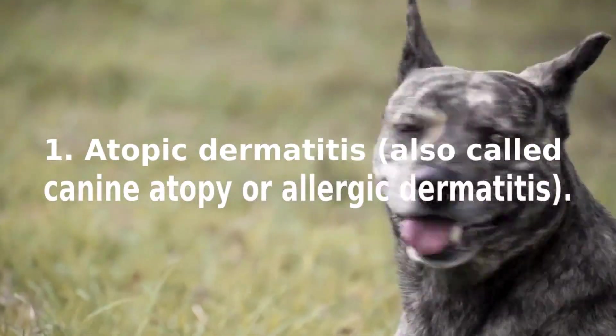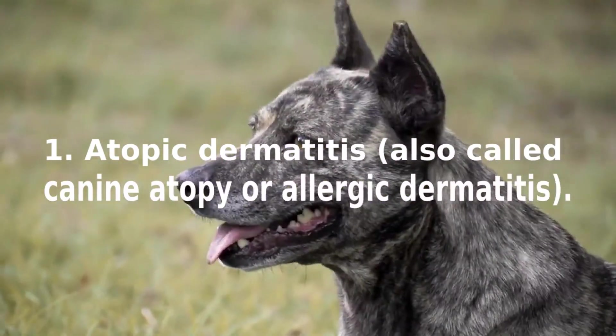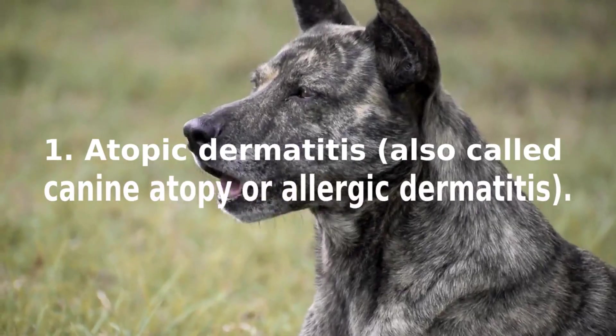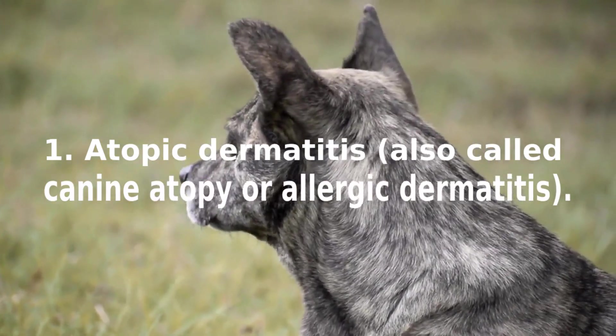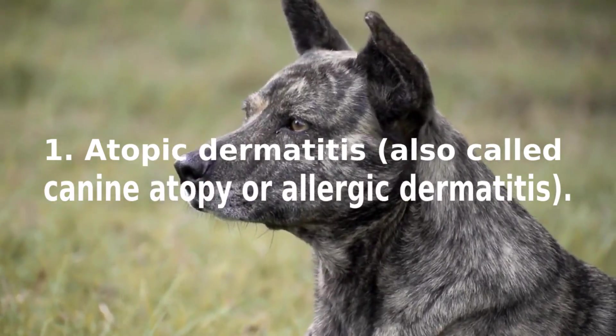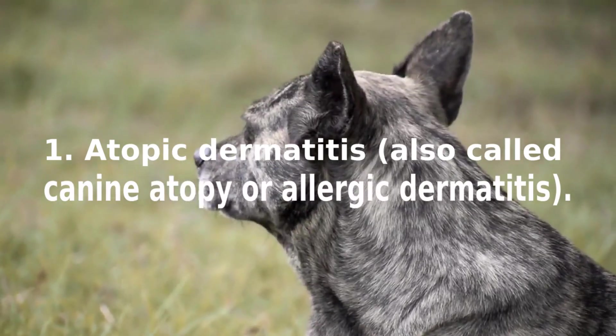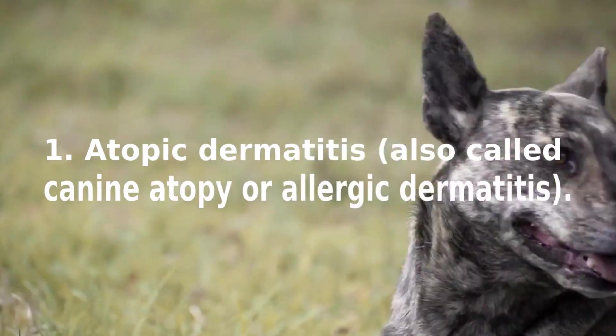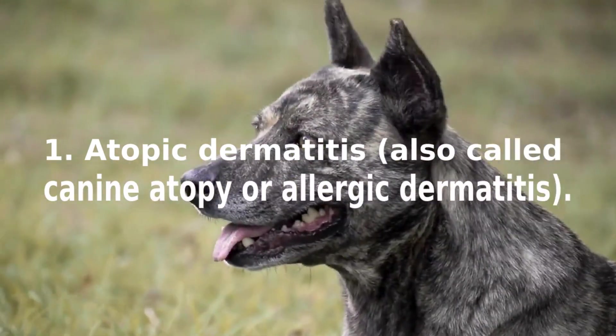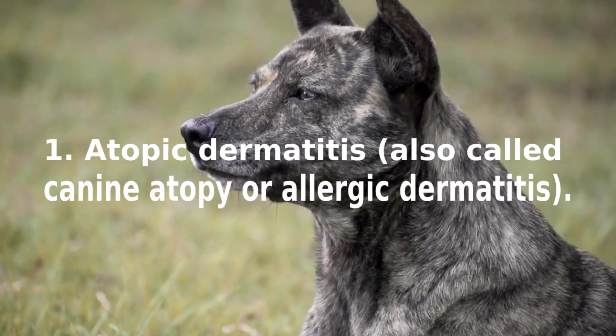Atopic dermatitis is a complicated pathological process in which affected dogs may be genetically predisposed to developing atopy. It is estimated that approximately 10% of dogs suffer from atopic dermatitis. Dogs with atopic dermatitis have a defect in their skin's natural protective barrier, and most allergens that cause itching enter through contact with the skin and its defective barrier.